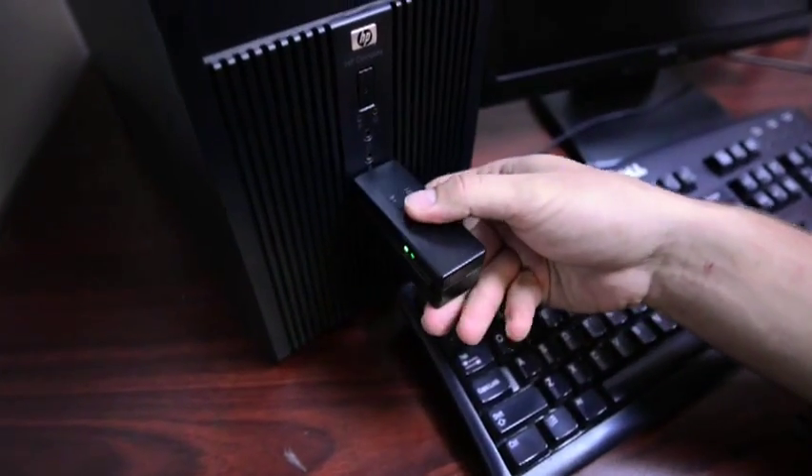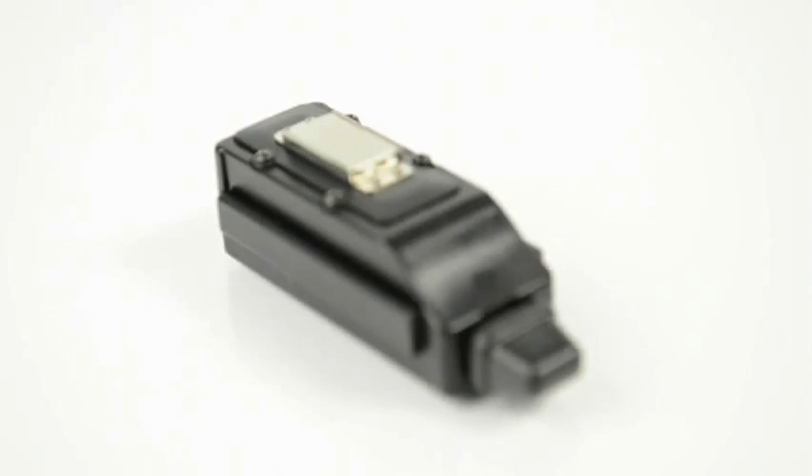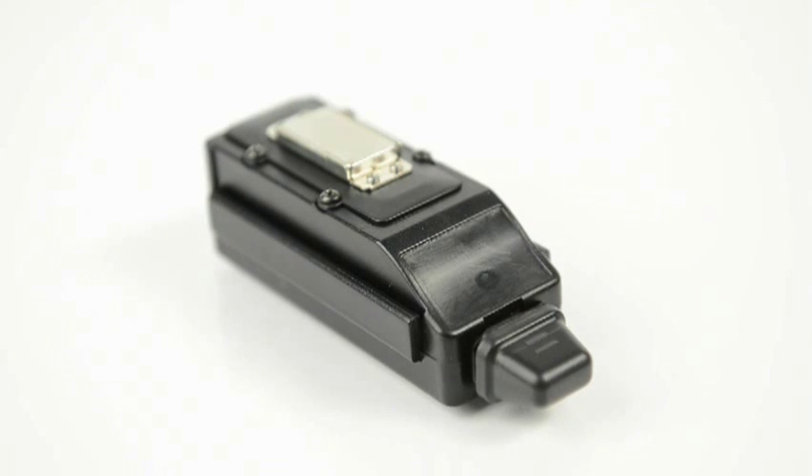The Tracking Key software also provides printable daily reports on the driver's activities. If you're looking for an affordable tracking solution, then the Tracking Key is the device for you.